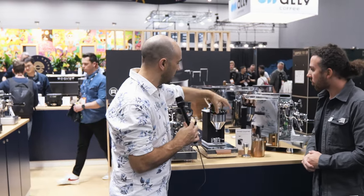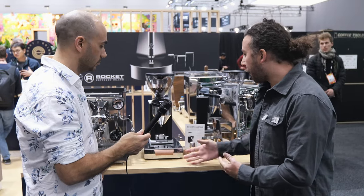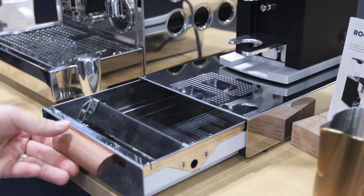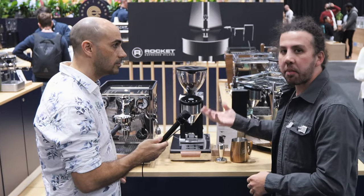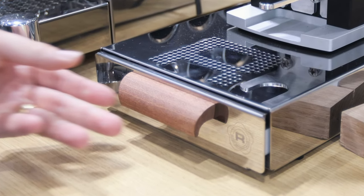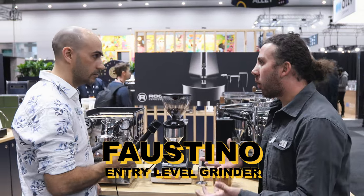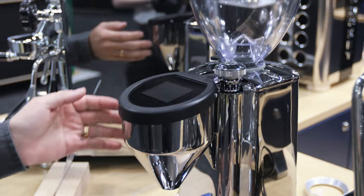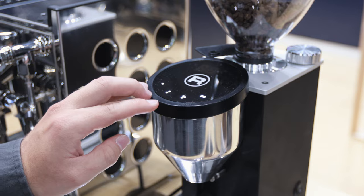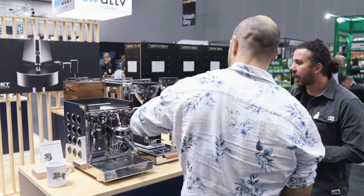Moving to accessories: there's a new knock box — the first knock box Rocket has brought to market. It features an R etched on the top with pocket holes for steam venting to prevent mold, a tiny Rocket logo at the front, and a traditional Rocket tag at the back. Sitting on top is the Faustino, Rocket's entry-level domestic grinder with 55-millimeter flat burrs, ideal for entry-level users. It pairs very well with the Apartamento — you can have the matching grinder and machine with the matching hole design on the sides, making a complete Rocket family.